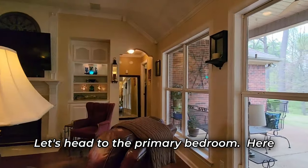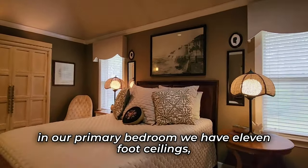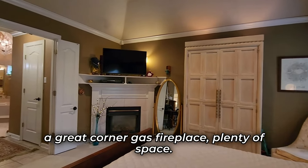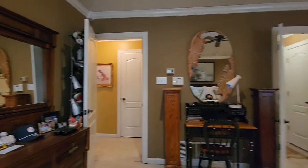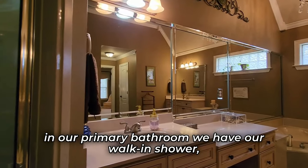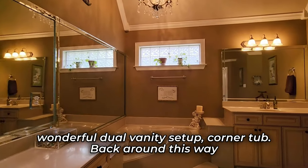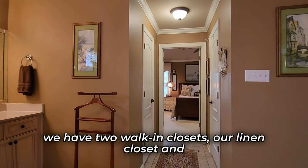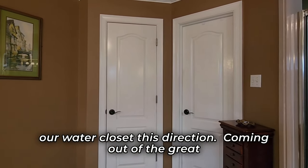Let's head to the primary bedroom. Here in our primary bedroom, we have 11-foot ceilings and a great corner gas fireplace — plenty of space. Let's check out that primary bathroom. Here we have our walk-in shower, wonderful dual vanity setup, and a corner tub. We also have two walk-in closets, a linen closet, and a water closet.